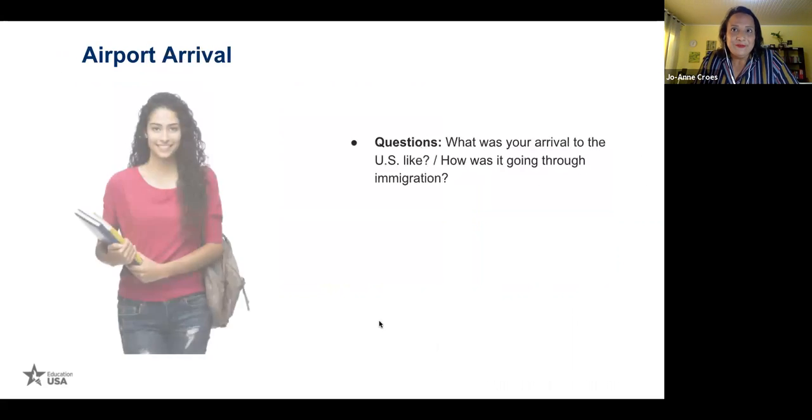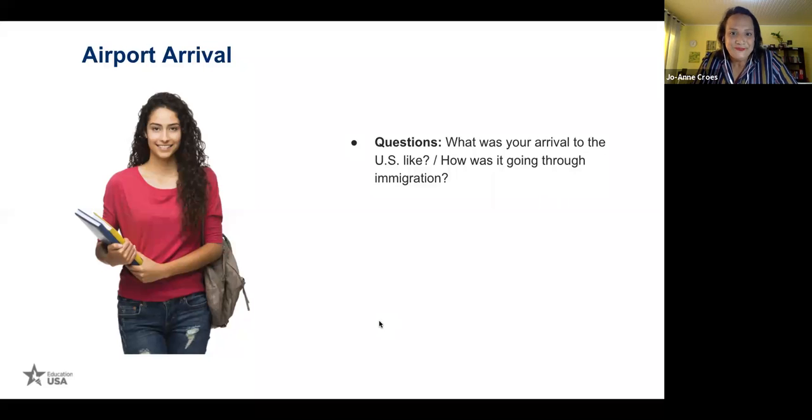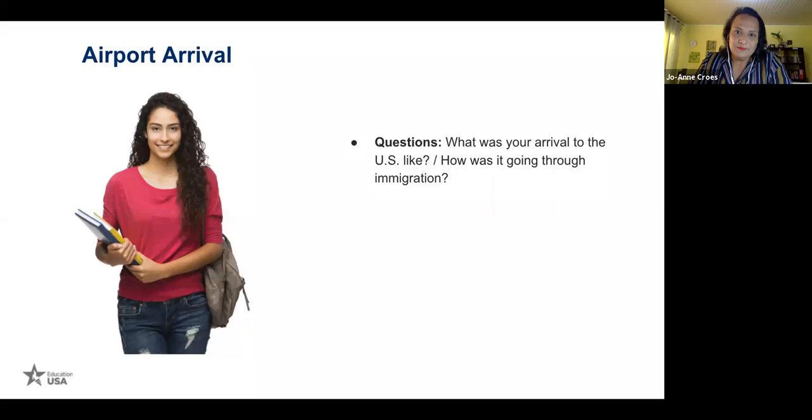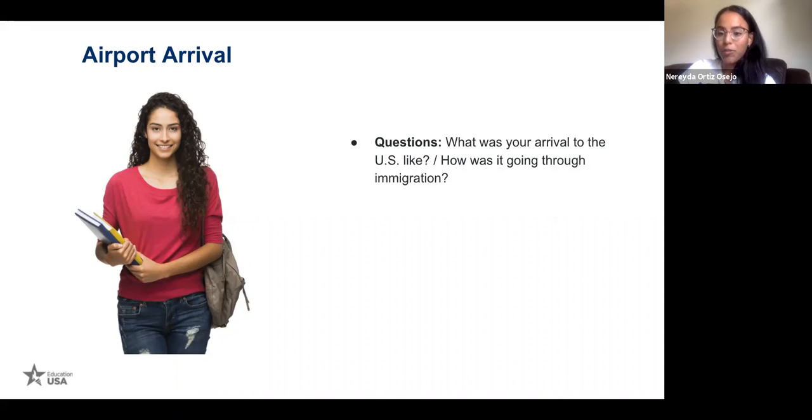So — airport arrival. What was your arrival to the U.S. like, and how was going through immigration? As a Fulbrighter, you'll be granted a J-1 visa and a DS-2019. Have both documents ready when going through immigration. Some officers will be very kind and some will look tough, but just be prepared with your future apartment address and all your documents, and everything will be fine.